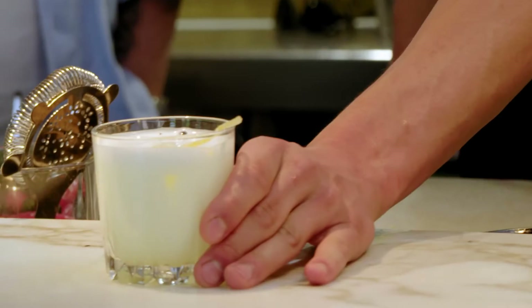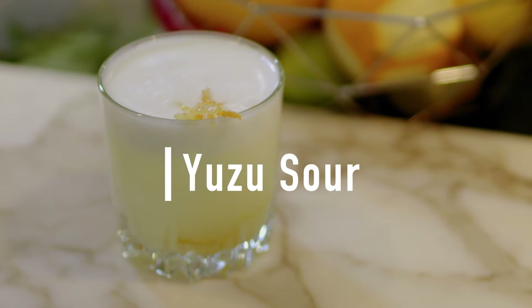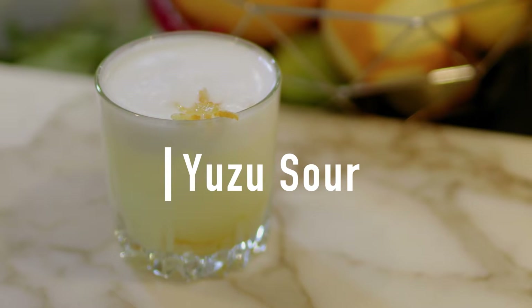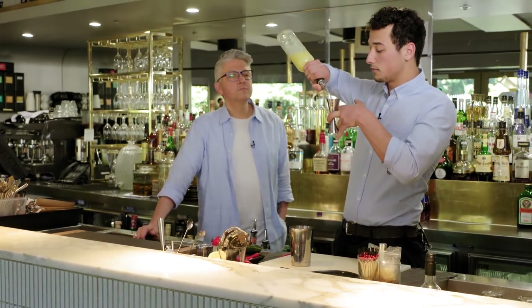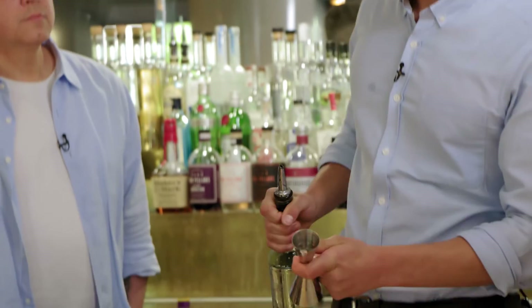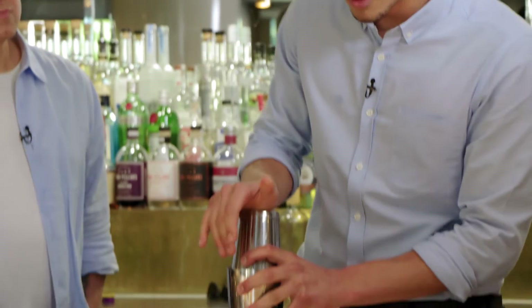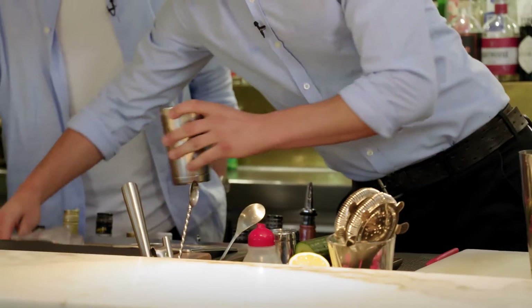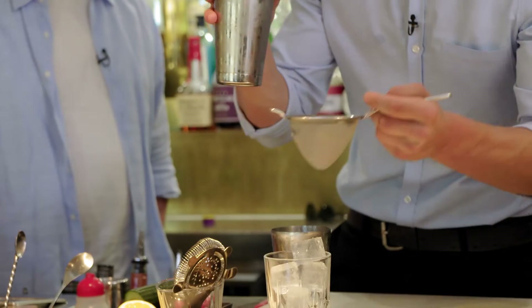Yuzu is a Japanese citrus with a flavour somewhere between lemon and mandarin. Our yuzu sour is a twist on a classic drink. We use some gin, some yuzu juice, some sugar, and we're going to add a squeeze of egg white. Give this a dry shake first, then add ice, and we'll double strain this one into the glass.